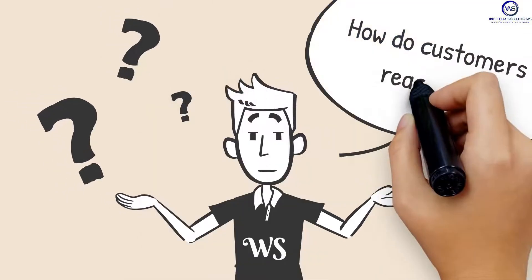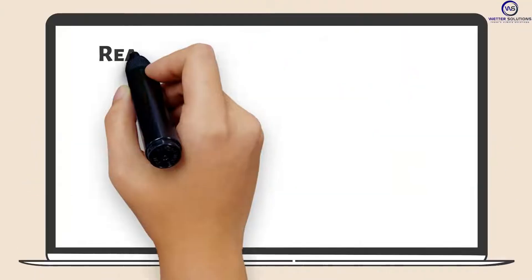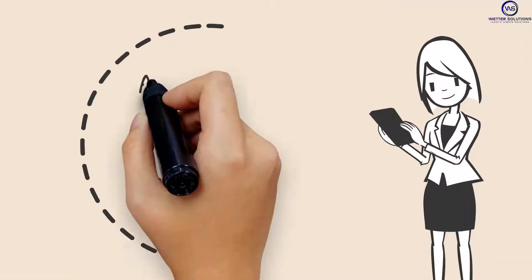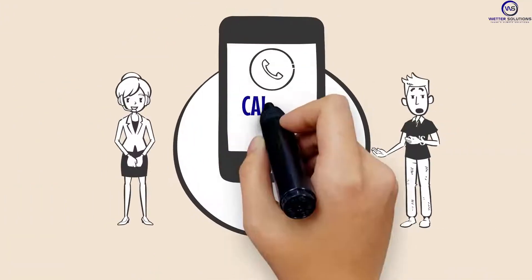Step number one: How do customers reach us? Any person who wants to avail of our service can easily reach us online on our official web page or social media pages. After finding our web page or social media page, call us on the number provided closest to your location.